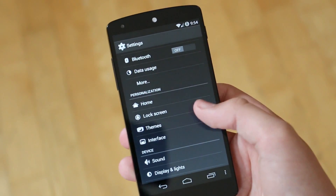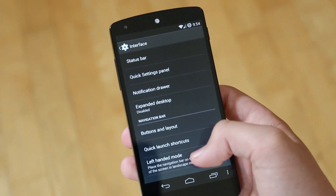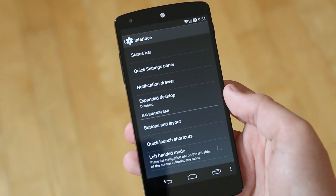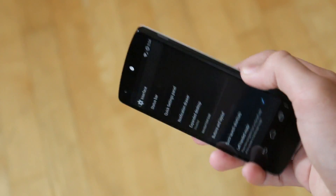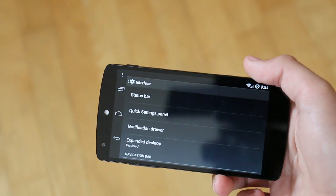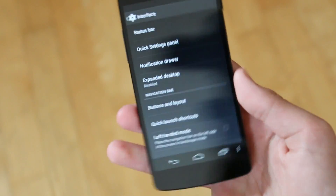If you popped up into settings you wouldn't really be able to tell the difference between this and a nightly release. The only difference I noticed was under interface — a setting called left-handed mode. Basically you'd enable this, and I'm guessing this is for left-handed people — when you go to landscape mode it now shows the navigation bar on the left hand side instead of the right hand side.